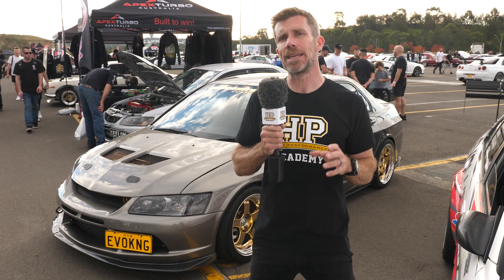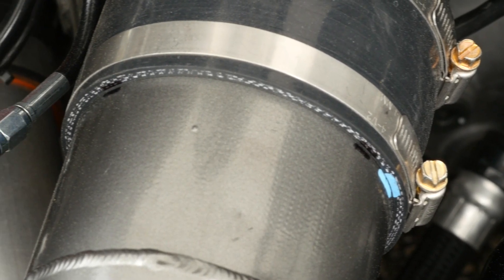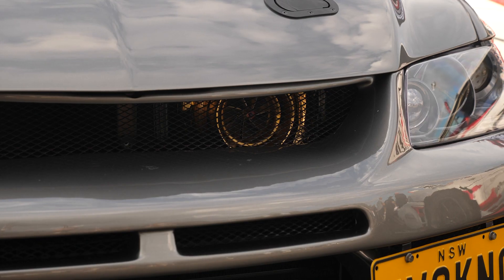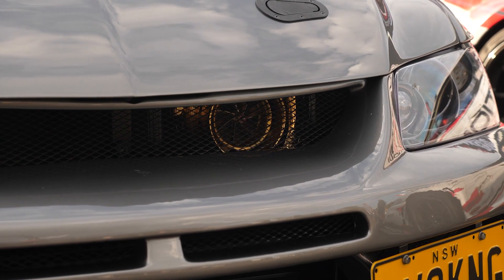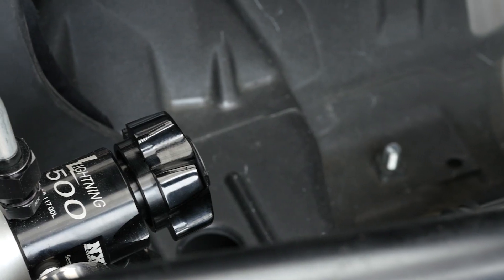There are a couple of ways that we can use nitrous. First of all, it can be injected all of the time, and obviously then it increases the power. With turbocharged cars though, particularly turbocharged drag cars, we quite often see nitrous being used as a form of turbo spool aid.